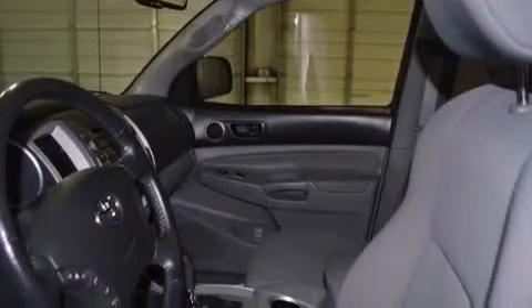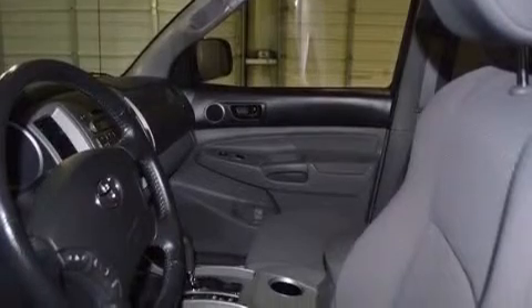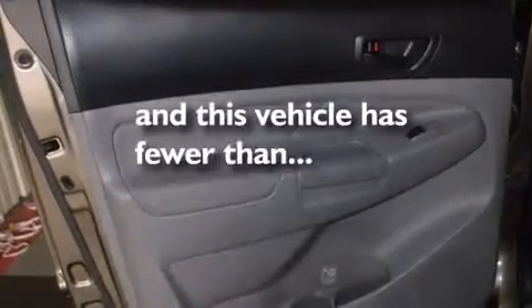Air conditioning, a pass-through rear seat, full power accessories, side impact airbags, rear seat child-proof door locks, an engine immobilizer theft deterrent system, an anti-lock braking system, and this vehicle has less than 50,000 miles.